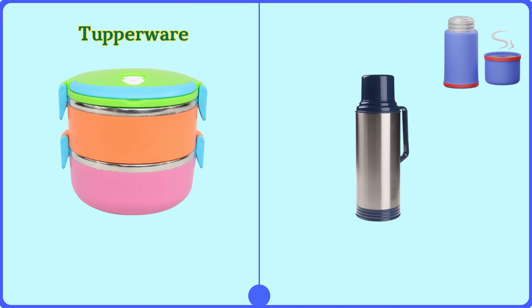Tupperware. I packed the leftover pasta in Tupperware.